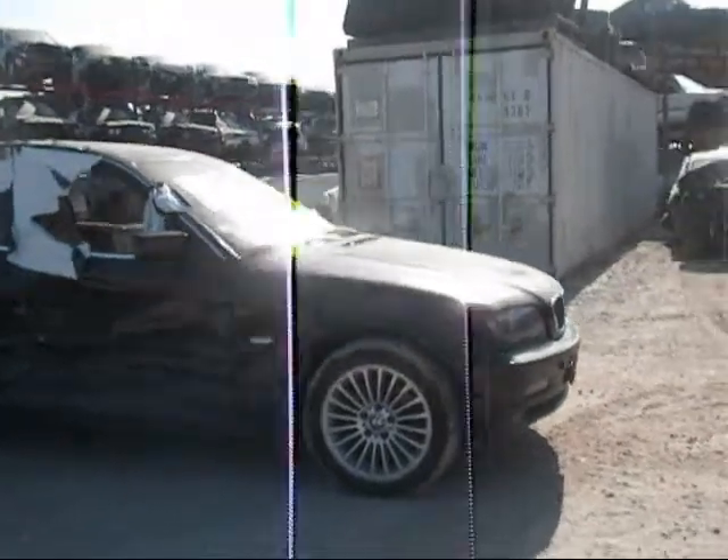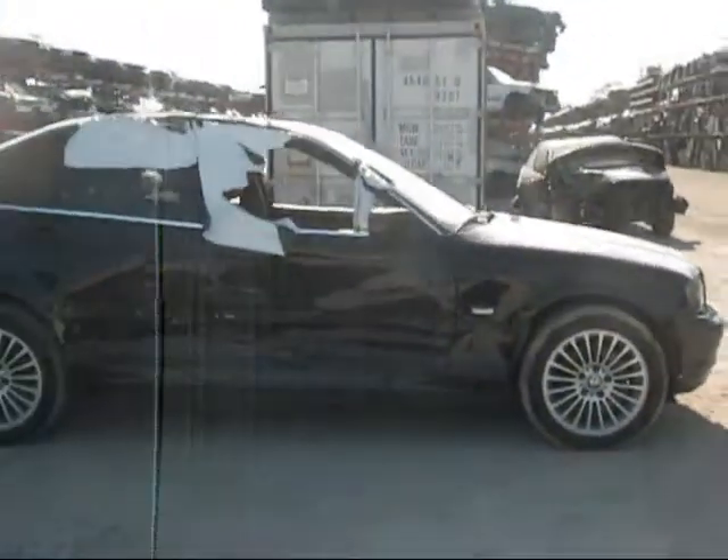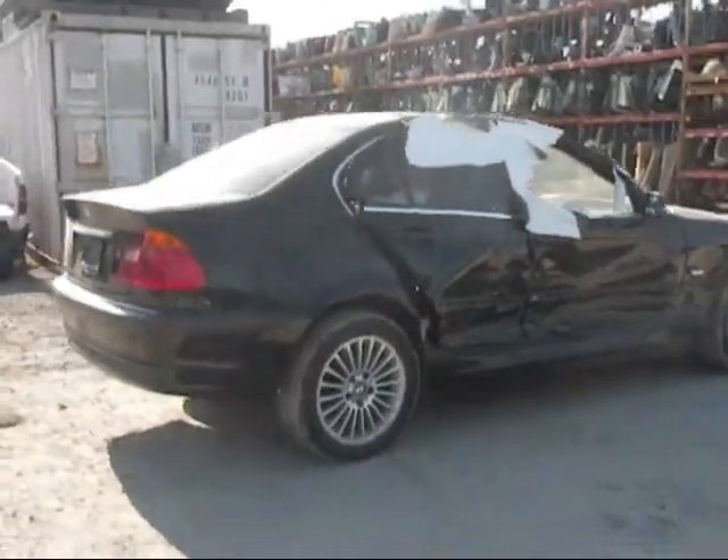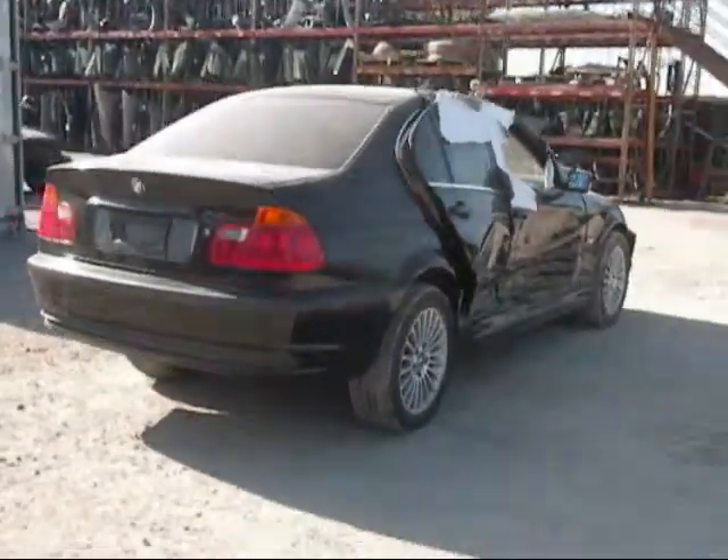The front hood is in good condition. The front bumper is a bit damaged. The whole passenger side of the car is completely damaged, as you can see. The rear back side fender is no good.